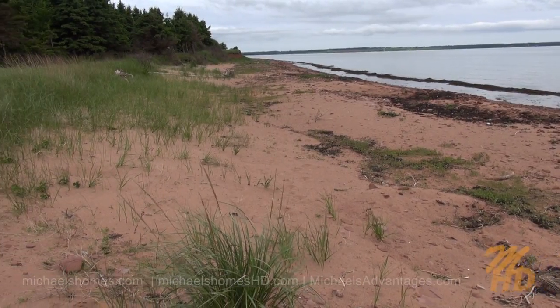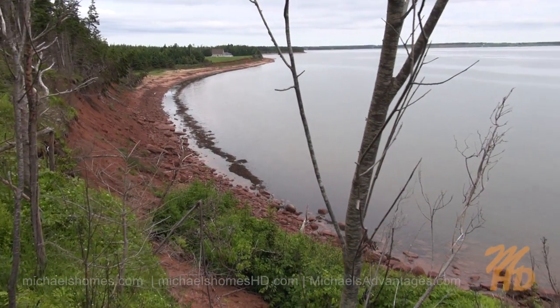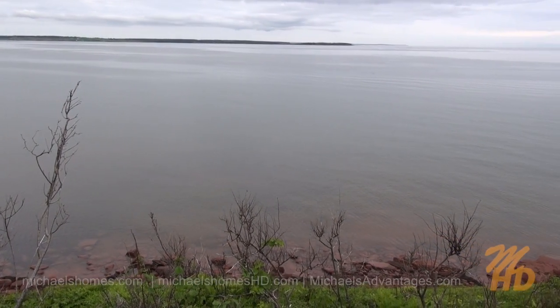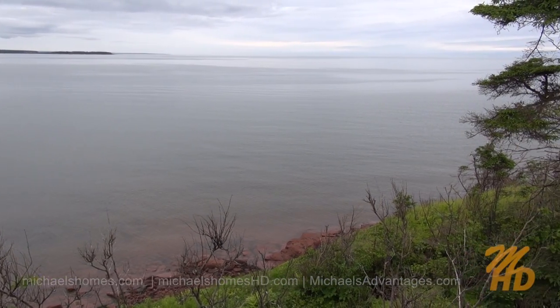This can all be yours. Just standing here on the bank, these are the types of views you can expect from here. Nice sandy beach. The lot is completely treed, so you can customize it as per your needs. Got some pretty spectacular views here. Most of the lobster boats have already gone in though, unfortunately — they were here a couple hours ago.